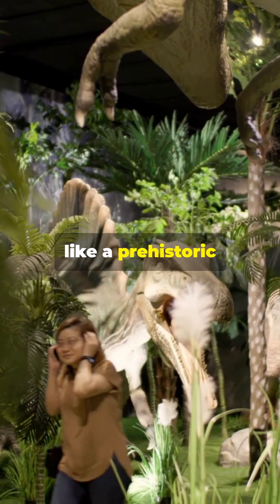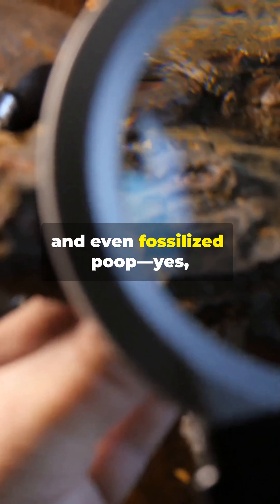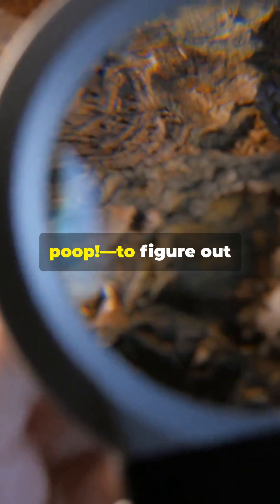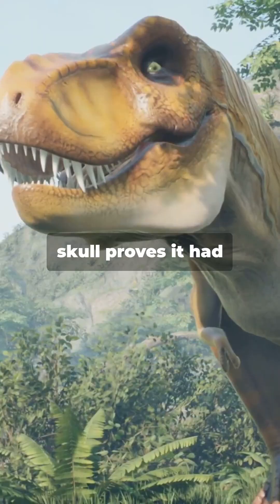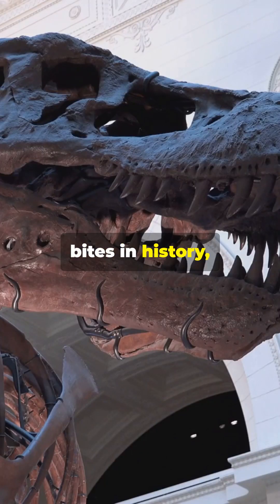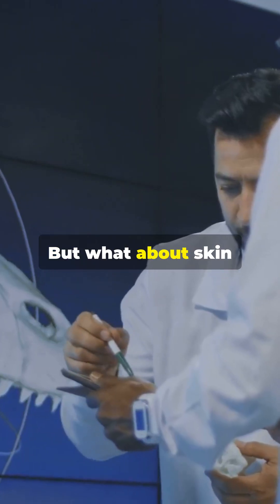Dinosaur fossils are like a prehistoric jigsaw puzzle. Scientists study bones, footprints, and even fossilized poop — yes, poop — to figure out their size, shape, and diet. A T-Rex's massive skull proves it had one of the strongest bites in history, while Velociraptor claws show it was a super-fast hunter. But what about skin and color?